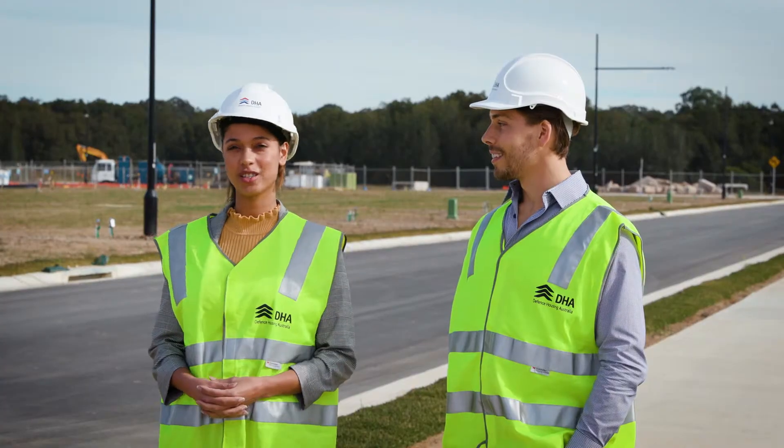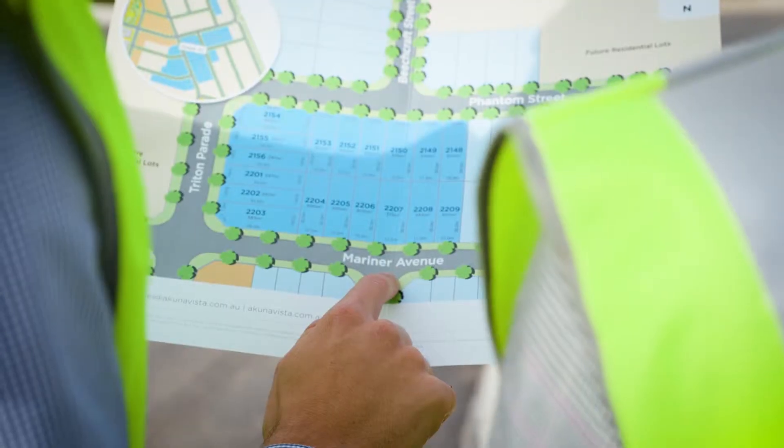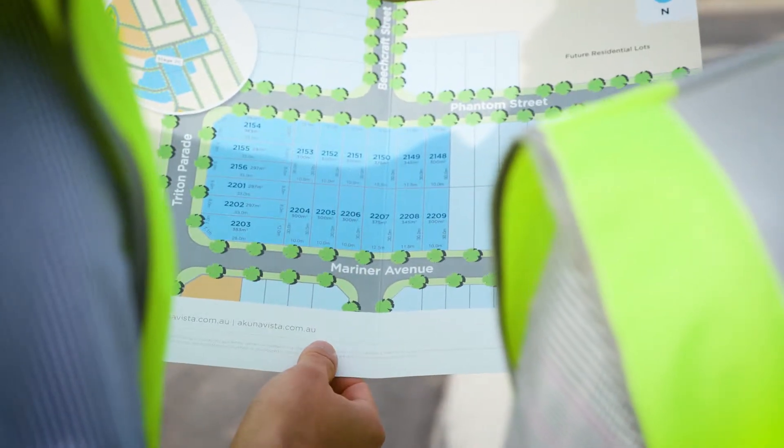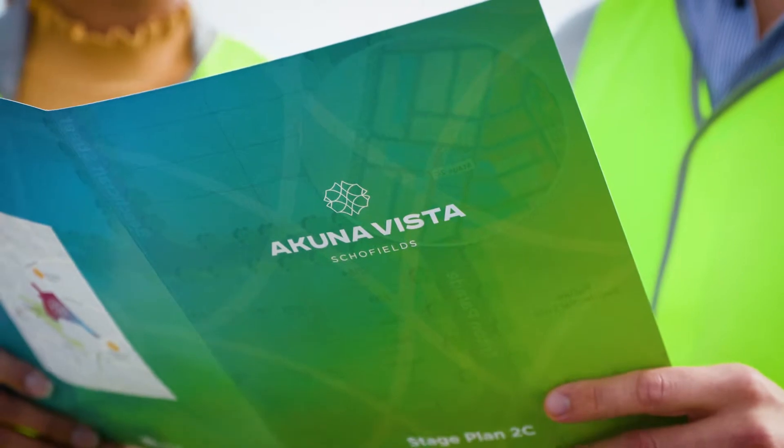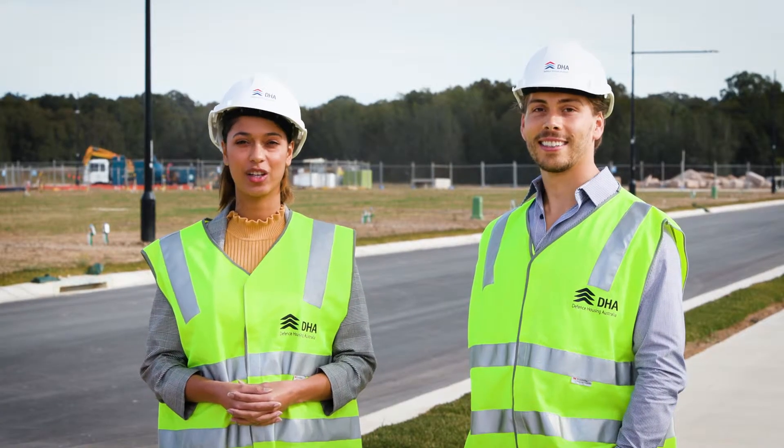Sounds like everything's right on schedule Tom. I've actually got some exciting news too. With stage two expected to start construction in July, we have now released the next lots of land for sale at Acuna Vista. For anyone who's been waiting for a north-facing lot, now's the time to contact the Acuna Vista team.